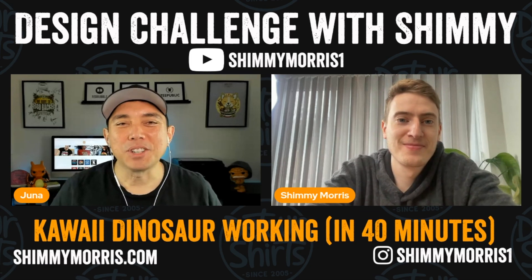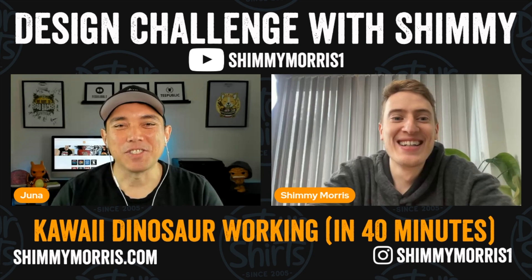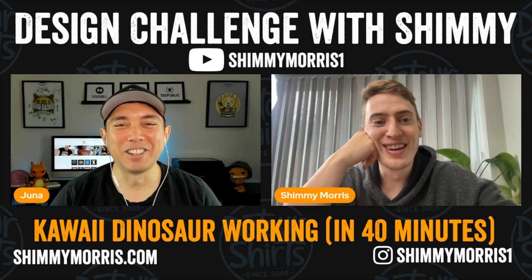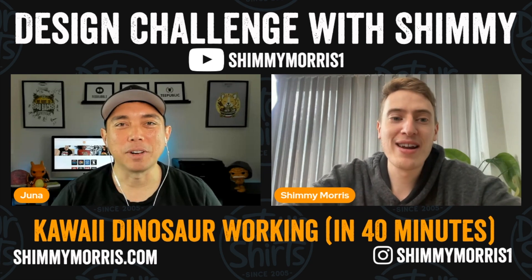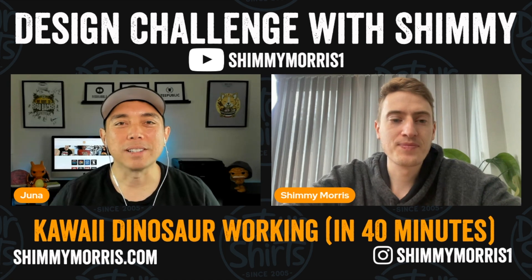We're back — I'm here with Shimmy again. How was the challenge for you? It was really fun — one of the most fun videos I've done in a long time. It was stressful though. 14 minutes isn't long at all. In hindsight I could have done some things differently. What was your process like? I started by thinking of a good pun, because I knew straight away what the design would be — the animal, the object, what it was doing. So I got a piece of paper, drew something basic, then went to the iPad and Procreate.